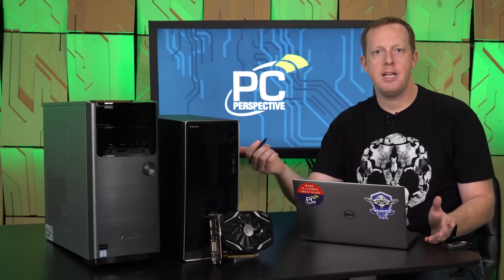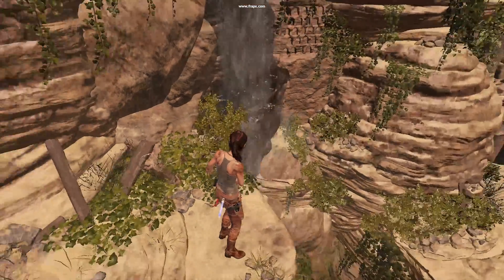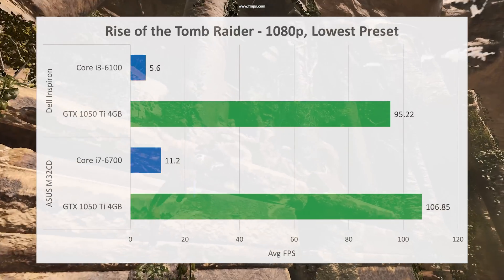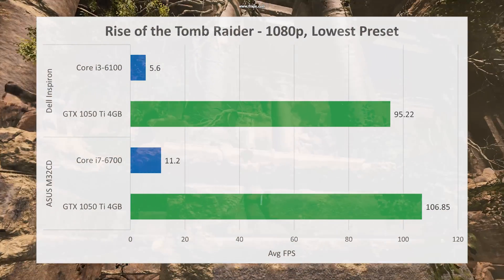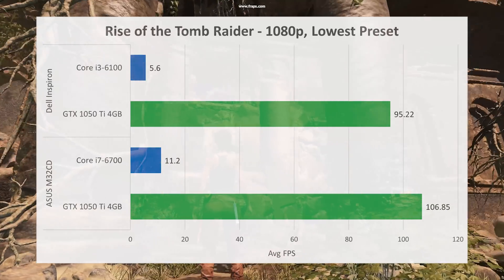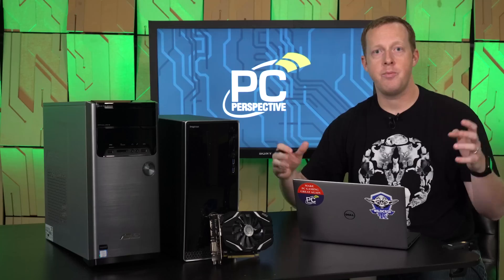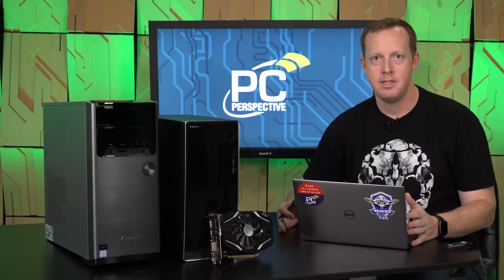Rise of the Tomb Raider was not really playable in either system with integrated graphics. The Core i3 system managed to get 5.6 frames per second — imagine my pain in even trying to benchmark it — while the Core i7 system from ASUS got just over 11 frames per second. When we install the 1050 Ti in both of these, you actually get 95 frames per second on the Dell machine and 106 frames per second on the ASUS machine. That is a 17x improvement in frame rate on the Dell machine and a 9.5x improvement on the ASUS machine.